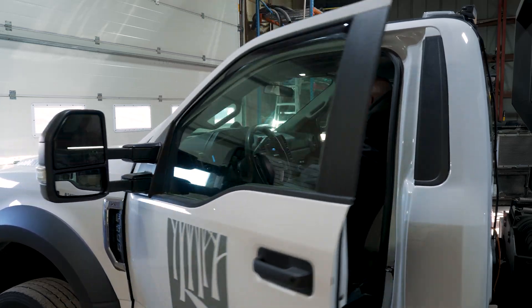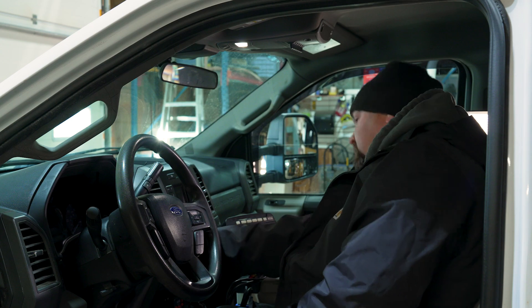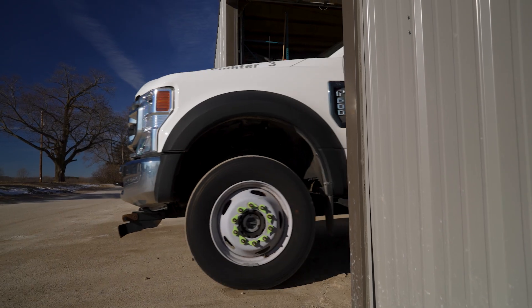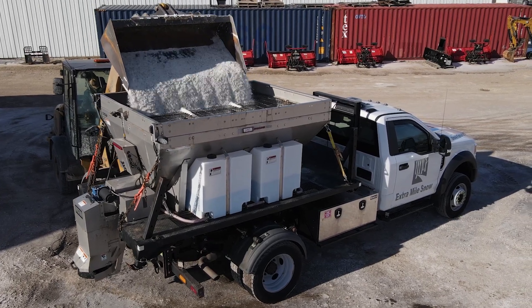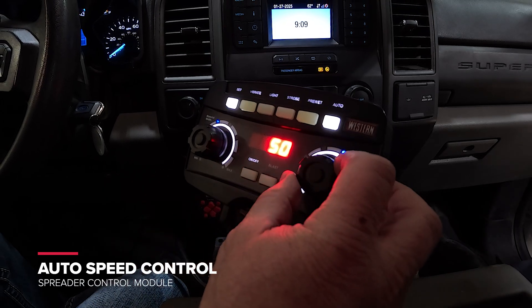When storms are on the horizon and everybody hunkers down, it's just business as usual for you. At Western, we want to make sure you have the right tool for the job, ready to tackle winter's most challenging conditions, all while managing your time, materials, and costs. Manage the storm and your business with the new Auto Speed Control from Western.